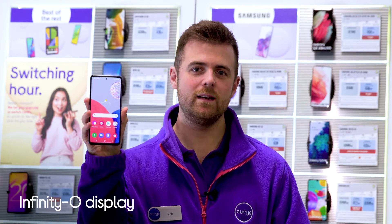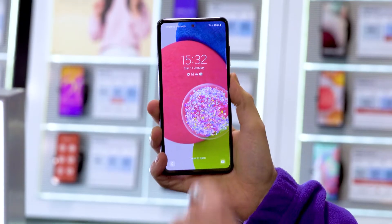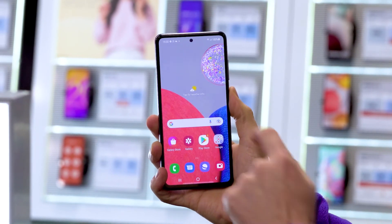Its Infinity-O display is equipped with Super AMOLED technology, which provides your favourite streaming content and photo gallery with true-to-life colours and superb picture detail.